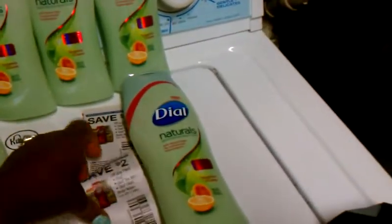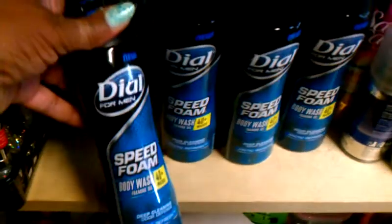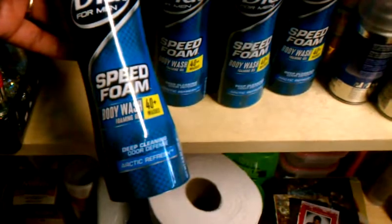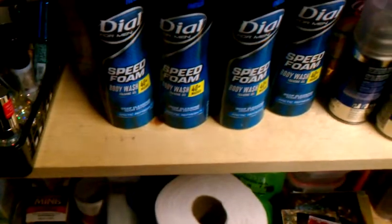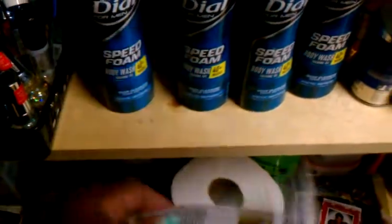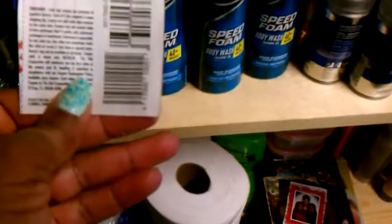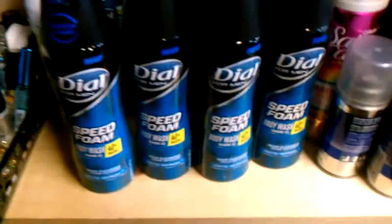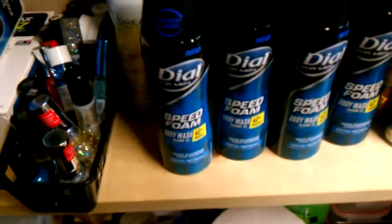Also, same coupon for these here. These things are on clearance, too, or marked down at Kroger's. They're on clearance as well — $1.25, and it's Speed Foam Body Wash. I used this coupon on that, so that made me pay $0.25 for body wash. Same coupon. The ounces on this stuff is 6.8 ounces, and the coupon starts at 6 ounces, so we're rolling with that. $1.25 for one, and so you're using the $2 off — pay $0.50 for two of them, a quarter apiece.